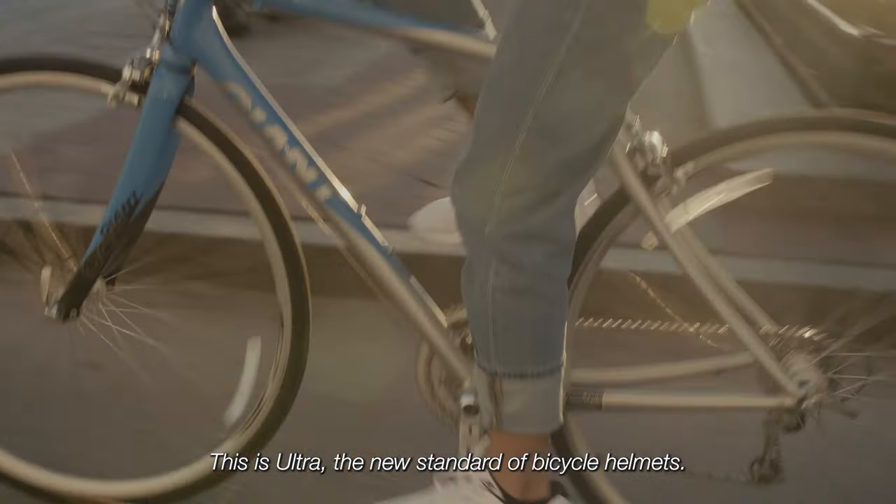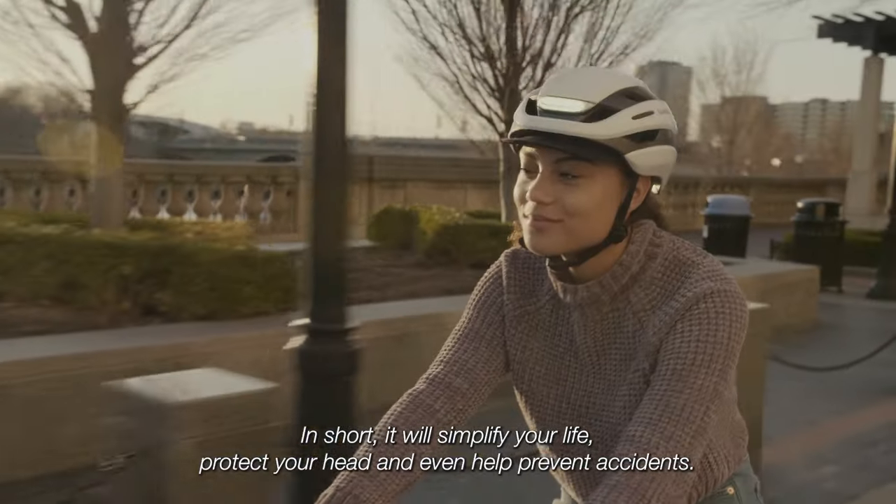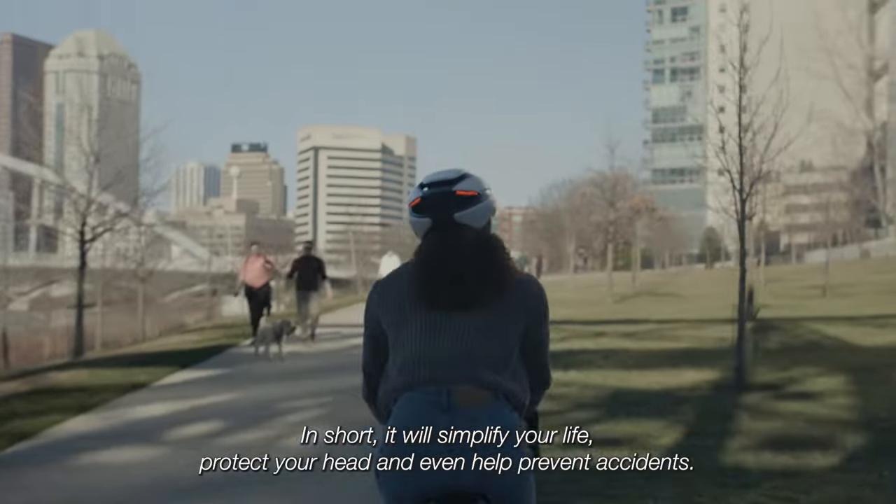This is ULTRA, the new standard of bicycle helmets. In short, it will simplify your life, protect your head, and even help prevent accidents.